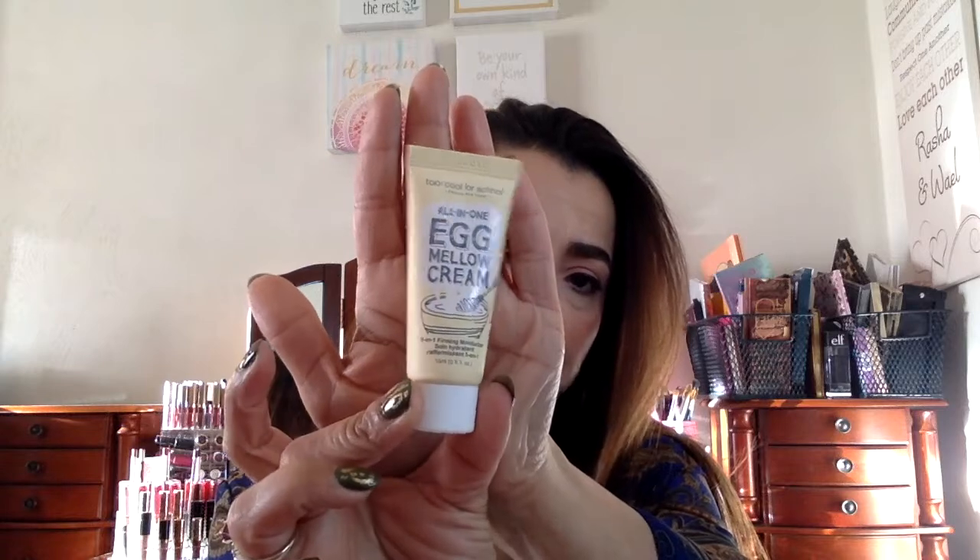Next is the all-in-one egg mellow cream — it says 'too cool for school' and it's a five-in-one firming moisturizer. That's a good size sample; if you see the size compared to my hand — and I do have a small hand — it's still a good size. I'm looking forward to using this because I love skincare.